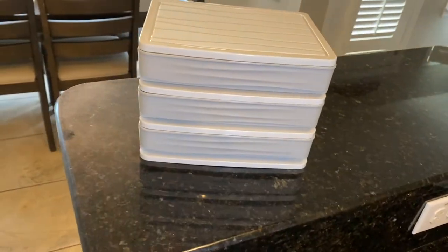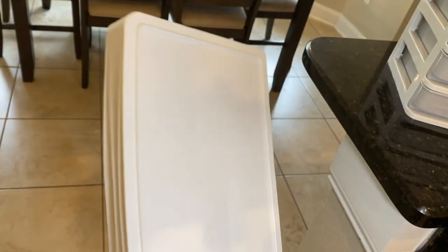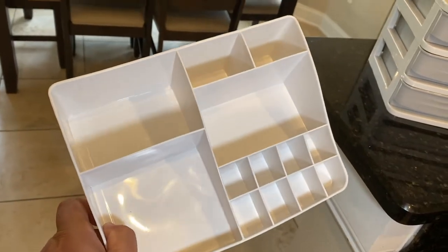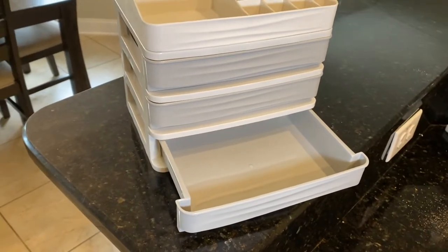It's made out of plastic and it has three different drawers, as you can see right here. On the top it has a compartment with multiple different little sections in it. It's a pretty good idea if you have a lot of makeup and things like that that you want to organize.